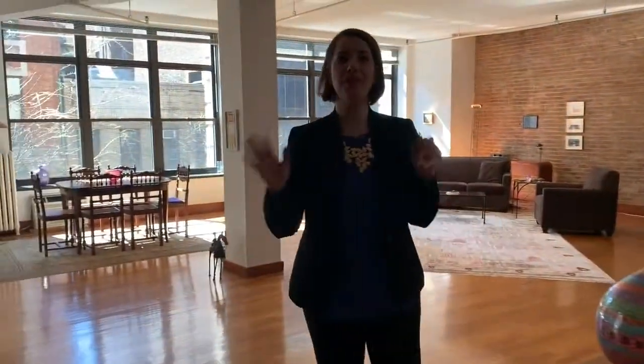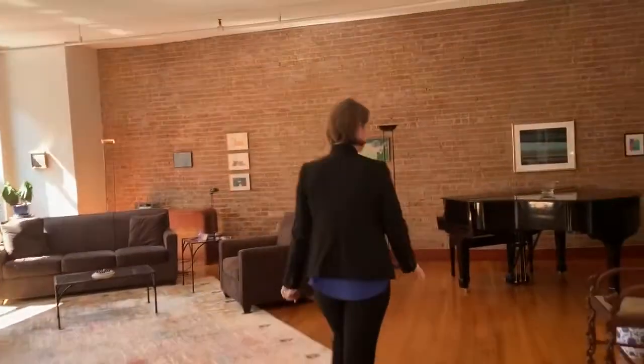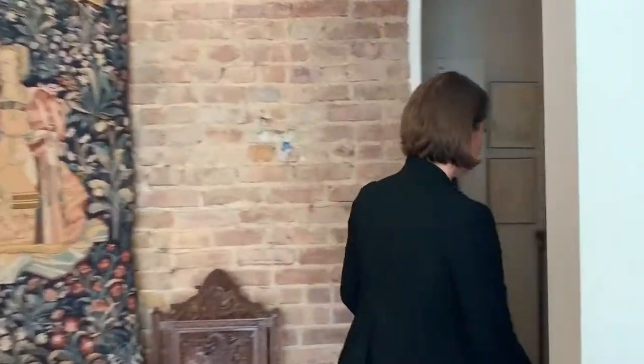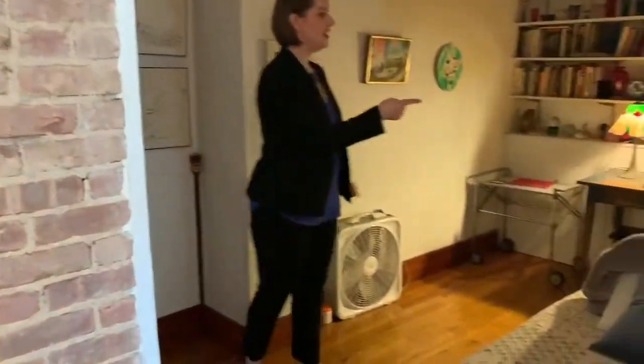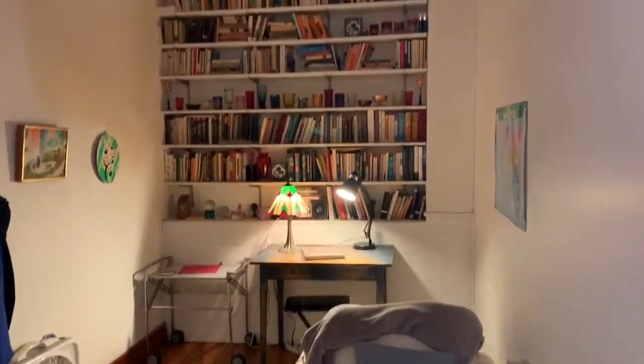There's also this great little bonus room — great for entertaining, as you can see. You could open this up and make it a really great space.